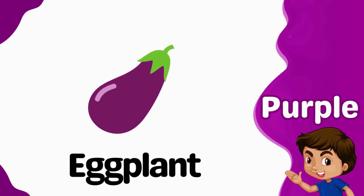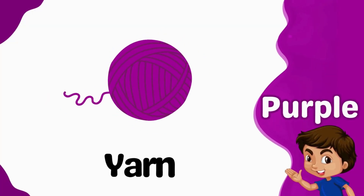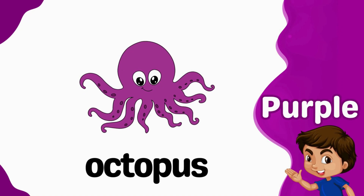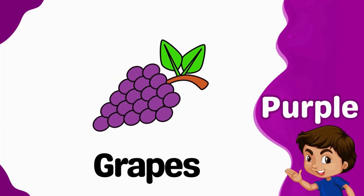Purple. Eggplant is purple. Yarn is purple. Octopus is purple. Grapes is purple.